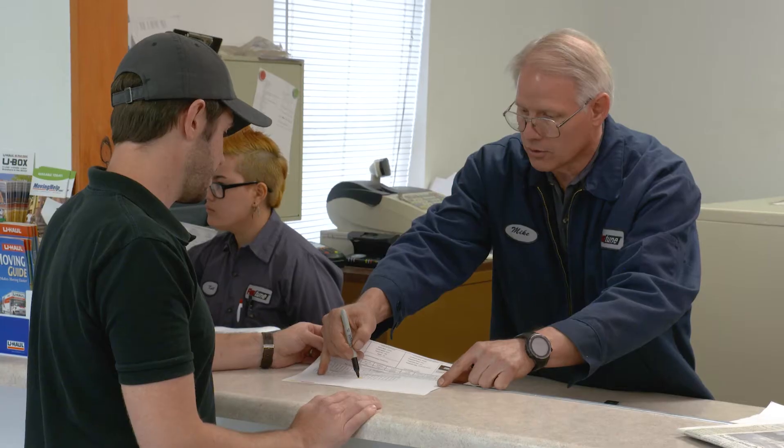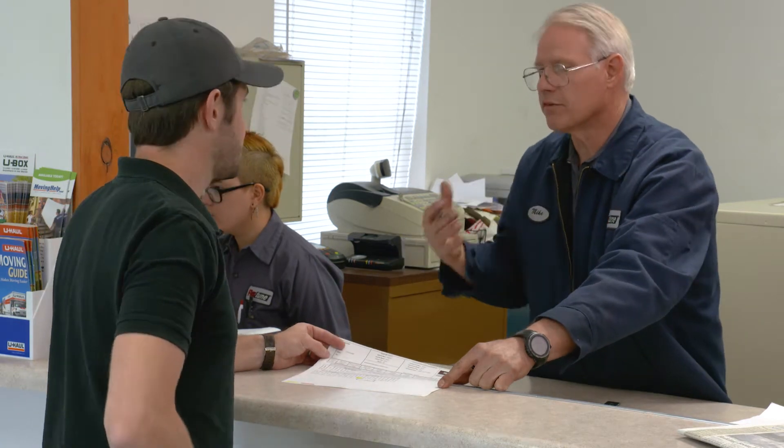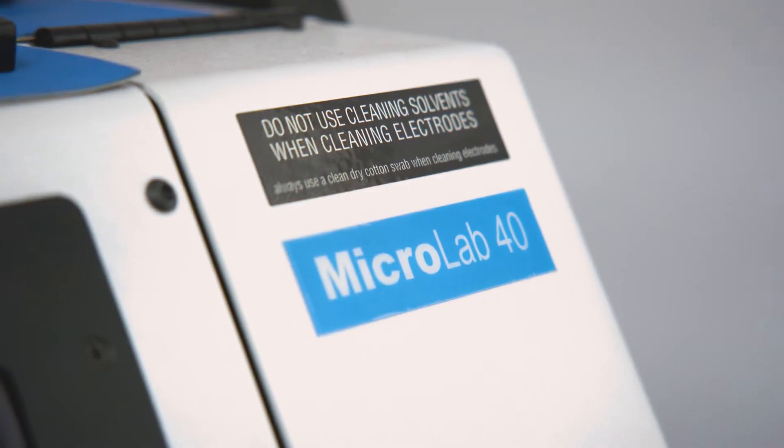I do look for a way to leverage myself, leverage my time, and Spectro Scientific through my Microlab 40 allows me to do that.